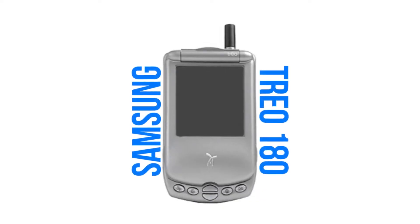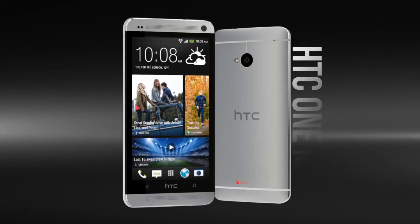Now that we know how IR blasters came into play, let us find out when. The first IR blaster fitted into a phone was back in 2002 — the Samsung Trio 180. It shipped with Palm OS, not Android, not iOS. They didn't exist back then — let that sink in. I'm not sure if that phone could actually control other devices using the IR blaster. The trend of including IR blasters in Android smartphones started in 2013 with the HTC One M7.